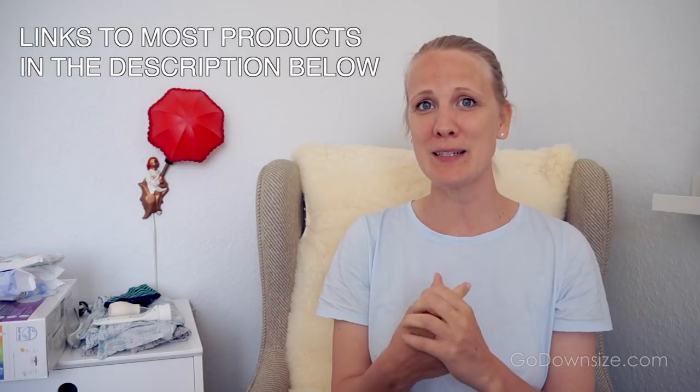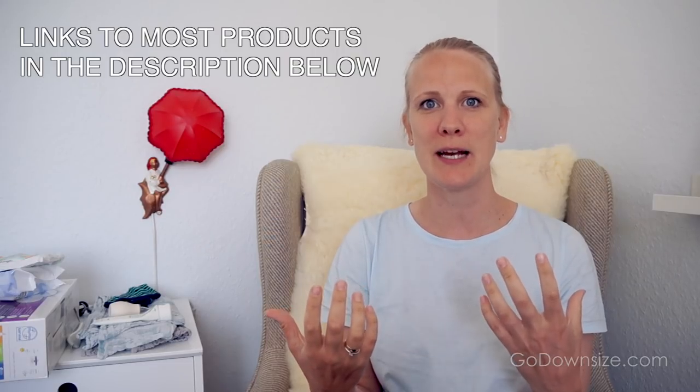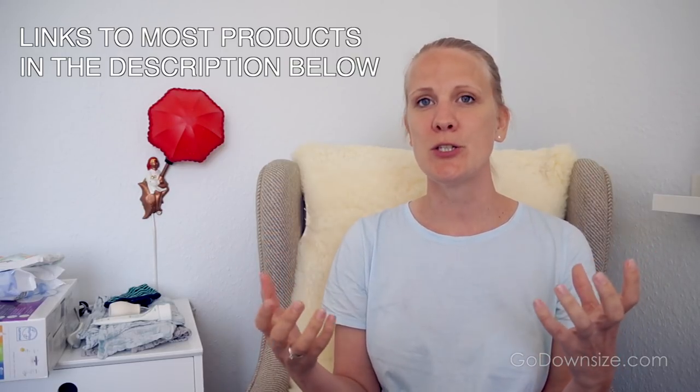Hey guys, welcome back! This week I wanted to talk about the basic things you need for a newborn baby for the first month. When I had Max, there were a lot of items I had to figure out — do I really need this? It's confusing when you're a first-time mom. I've tried to make this list as realistic as possible, going through what I actually used and what was beneficial.